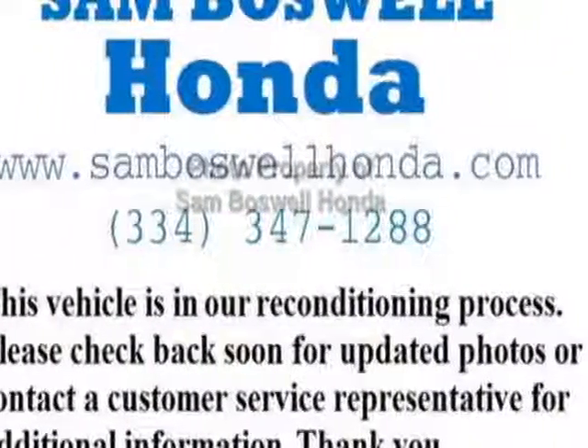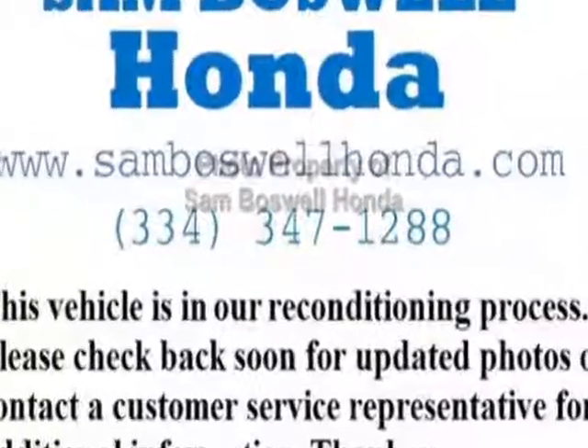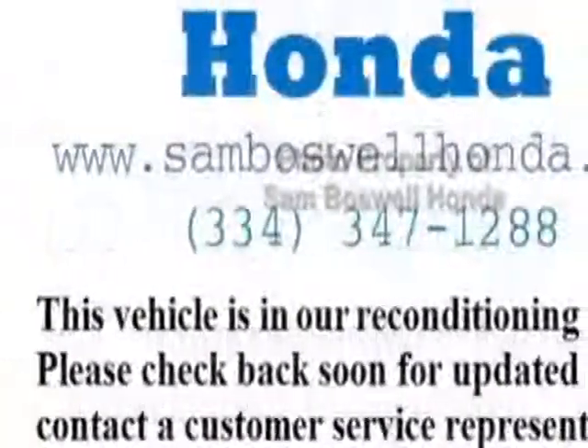Take a look at this 2012 Hyundai Elantra. This Elantra has just under 77,000 miles. This vehicle has a limited warranty.